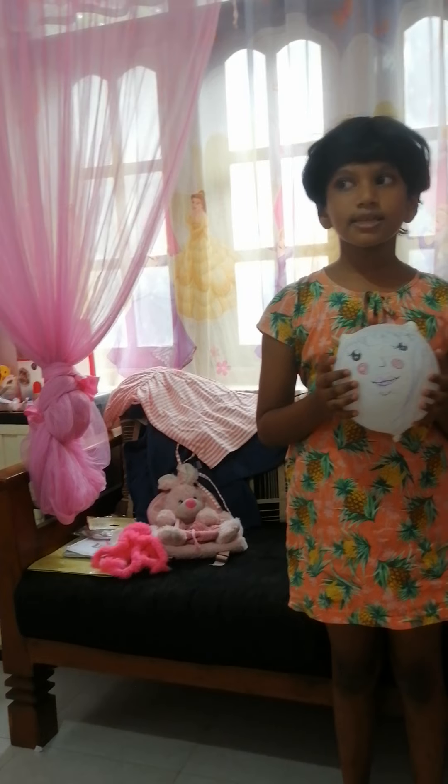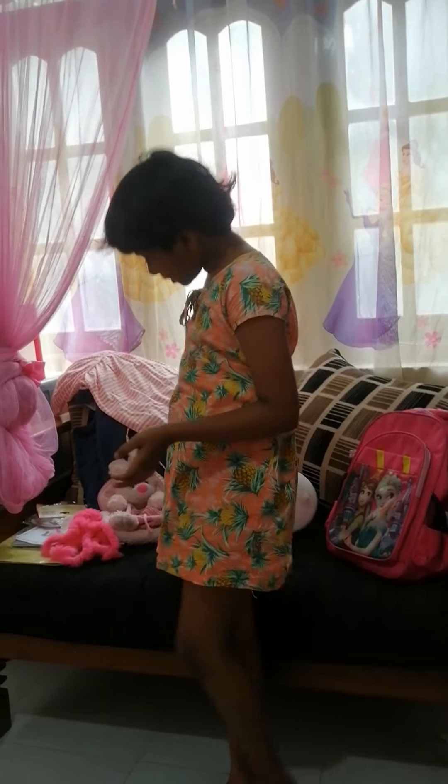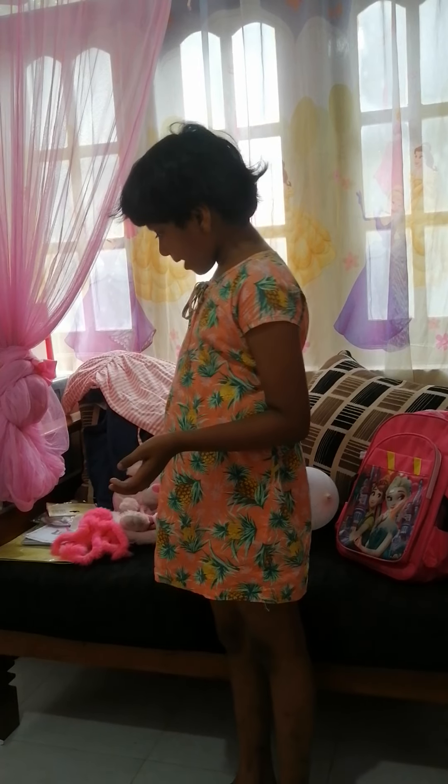This is a balloon that I made at school. This is my bunny bag.